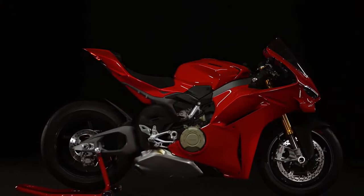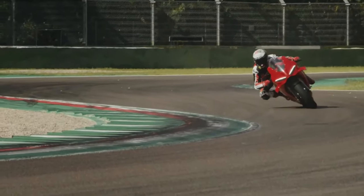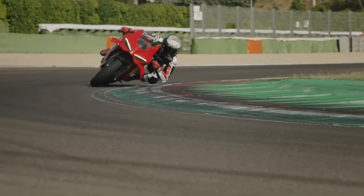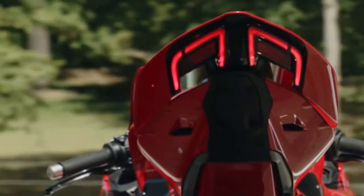At the heart of the Panigale V4 is a powerful 11.3cc V4 engine designed to deliver exhilarating performance on both the road and the track. With its distinctive V4 layout, the engine offers a unique combination of power, torque, and smoothness.